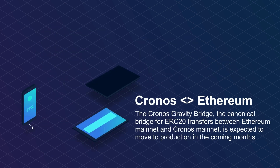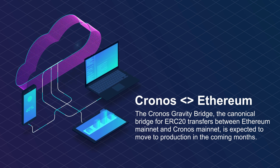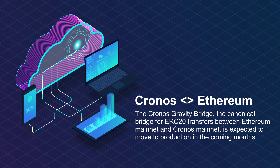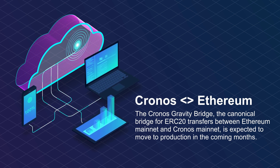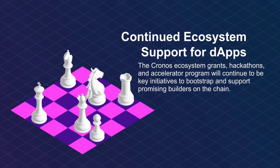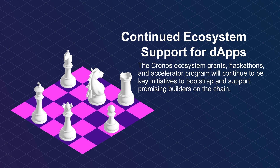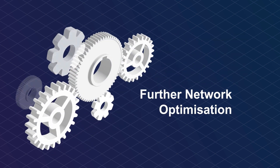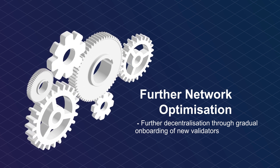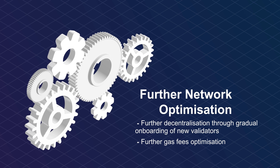Enhancing interoperability with Kronos-Ethereum: the Kronos Gravity Bridge, the canonical bridge for ERC-20 transfers between Ethereum mainnet and Kronos mainnet, is expected to move to production in the coming months. Continued ecosystem support for dApps — the Kronos ecosystem grants, hackathons, and accelerator program will continue to be key initiatives to bootstrap and support promising builders on the chain. Further network optimization includes further decentralization through gradual onboarding of new validators, and further gas fees optimization balancing between user experience and validator incentives.